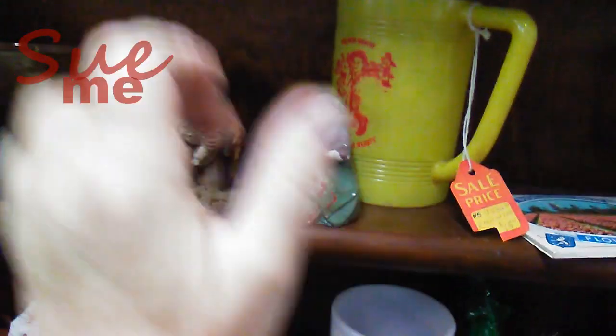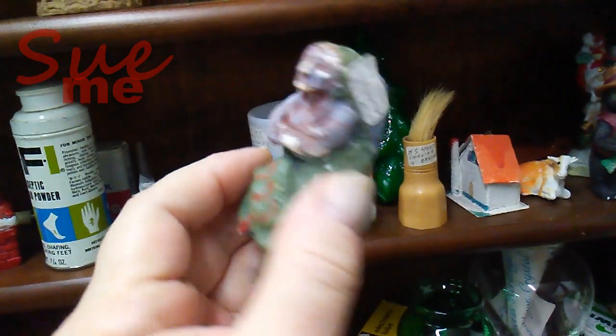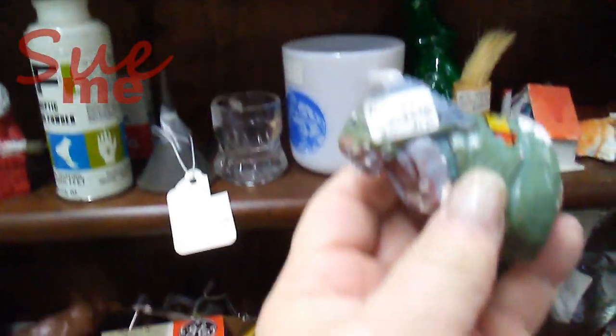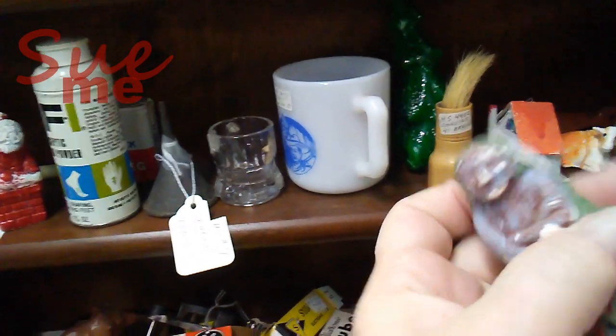Next up, my second least expensive item: a set of salt and pepper shakers. What we have is a set of what appears to be plaster Native American people salt and pepper shakers. Damage, yes — as is, price is $3.